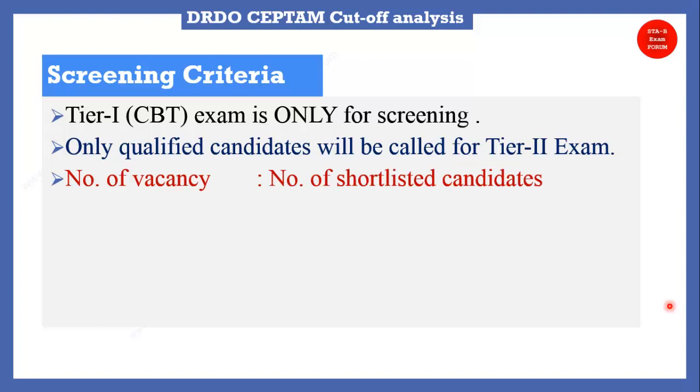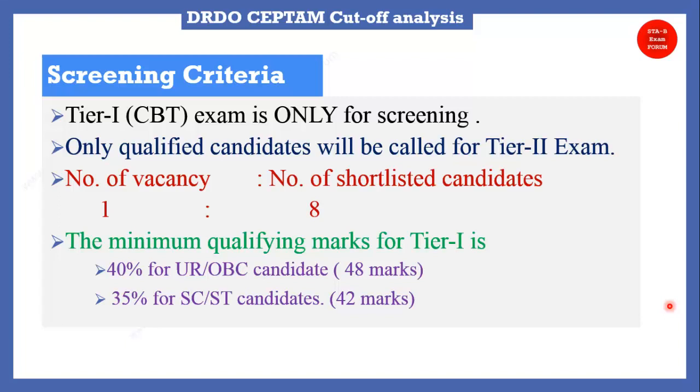The criteria for shortlisting is given in the advertisement: the ratio of vacancies to shortlisted candidates is 1:8, so 8 times the number of candidates will be called for the skill test or Tier 2 exam. The next important point is the minimum qualifying marks for the Tier 1 exam.